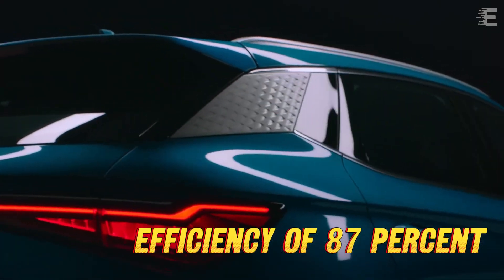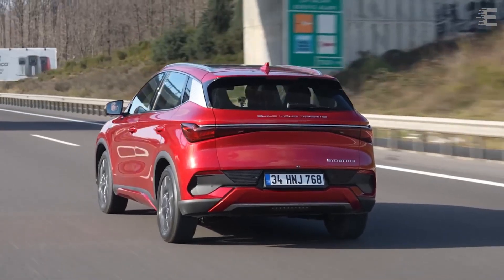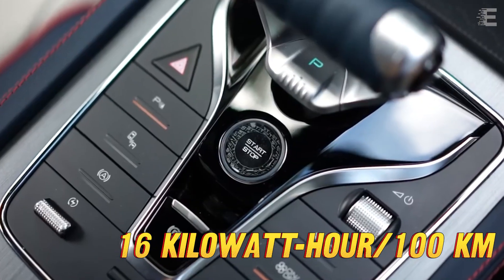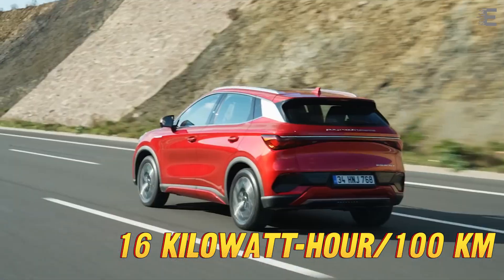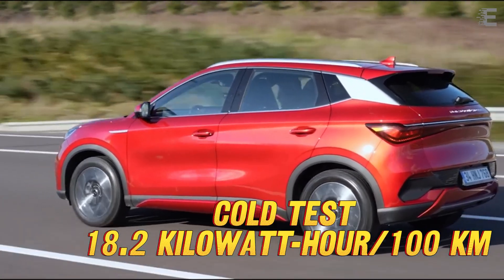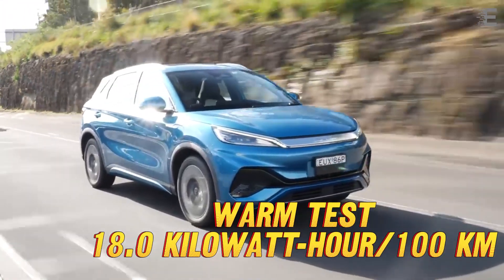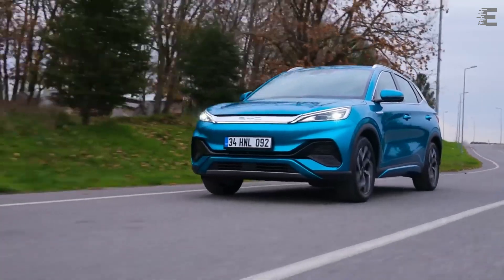The full battery recharge consumes 68.4 kWh from the energy grid, resulting in a grid-to-battery output efficiency of 87%. The Auto 3 has a claimed usage of 16 kWh per 100 km. The cold test reported consumption at 18.2 kWh per 100 km, whereas the warm test measured 18.0 kWh per 100 km, which is still acceptable.